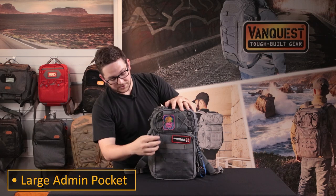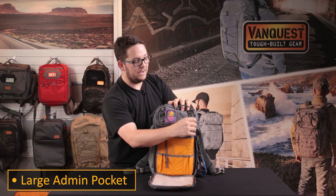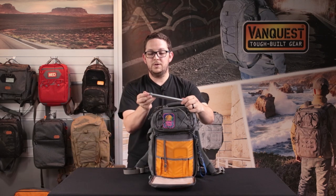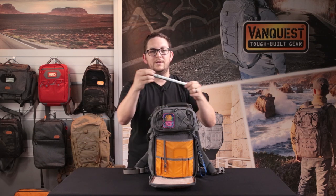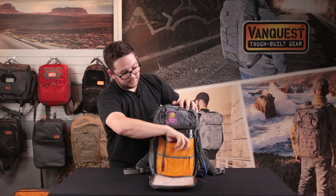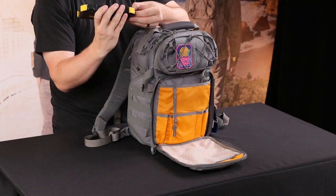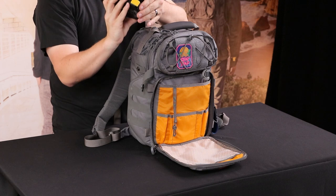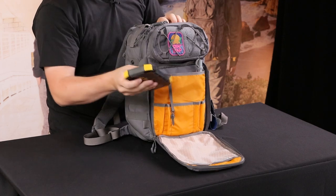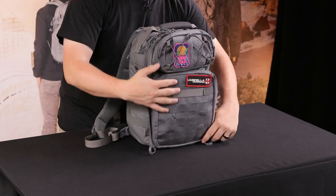Now in the larger admin section I only keep a couple items. First up we have a set of titanium chopsticks — who doesn't like titanium, right? And then next to it is my Line Energy Prowler — it's a wireless charger so I can just set my phone right on top. There are some ports down here so you can still plug stuff in, and it's also a little flashlight. It's a sweet little wireless charger.